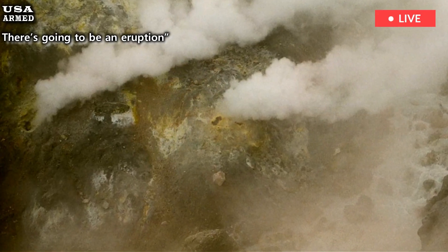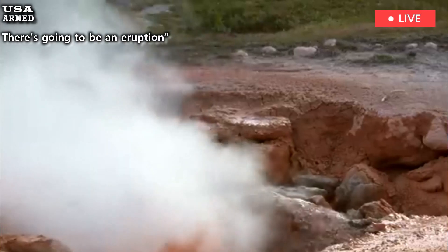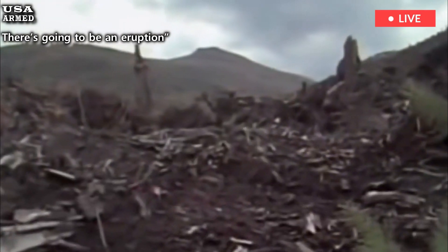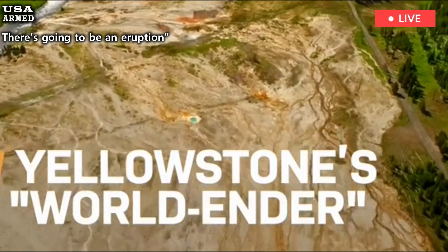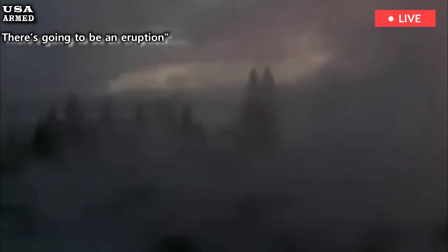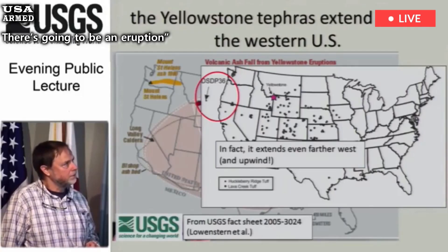Predicting volcanic eruptions is a complex challenge. Experts watch seismic vibrations, changes in the soil, and chemical signals to catch early warnings of magma movement. Groups like the Yellowstone Volcano Observatory share up-to-date information to help keep the public informed. They typically see low-level unrest, which doesn't indicate an immediate threat.